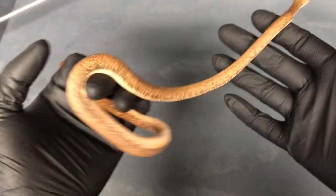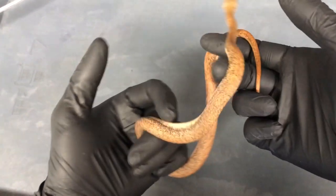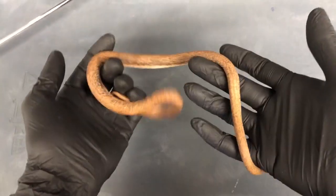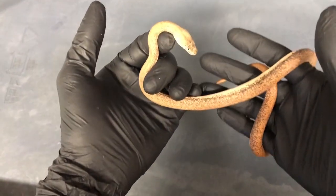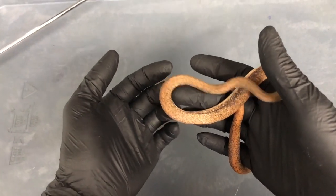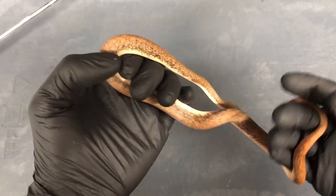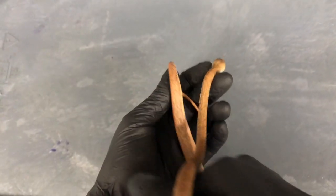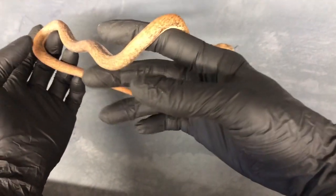In terms of relatedness to other pythons, a python phylogeny paper put out not too long ago placed these guys sharing a common ancestor with the Macklotz python about 2 million years ago. The next closest related species would be the Australian water pythons, Liasis fuscus, which they shared a common ancestor with about 4 million years ago. To put that in context, the Sumatran short-tailed python and the Borneo python shared an ancestor about 2 million years ago, and Borneo pythons and red blood pythons share a common ancestor about 4 million years ago — about the same difference as between these guys and the water pythons.